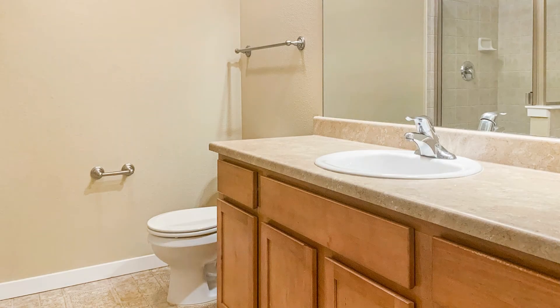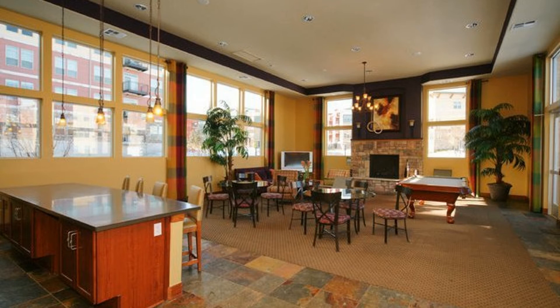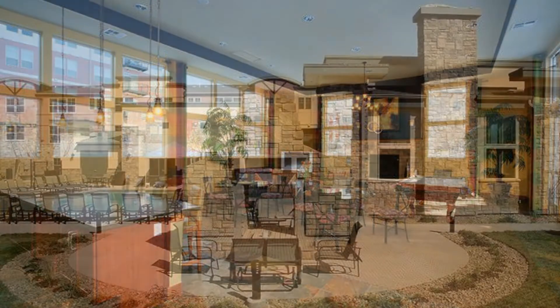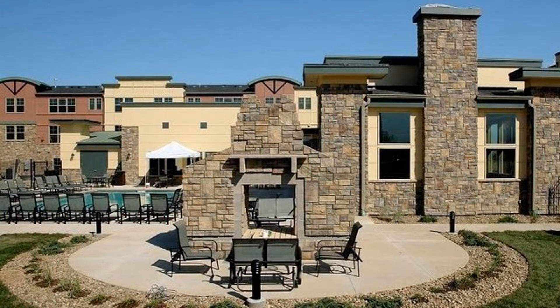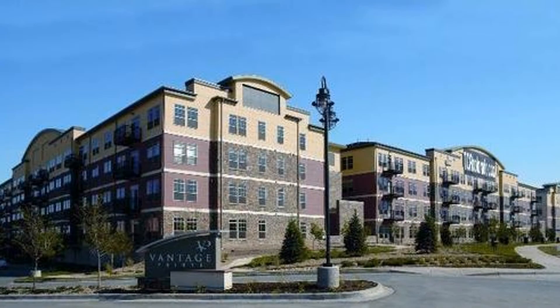You will also have access to the community clubhouse with a workout facility and a pool. The location is perfect for a Denver to Boulder commute. This could be your next home. Rent from us and experience living in a professionally managed home. Give us a call now.